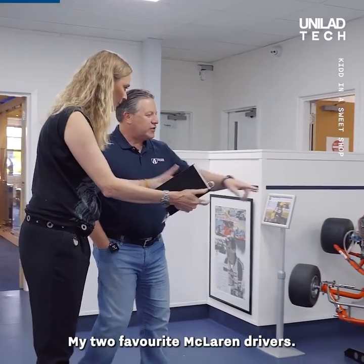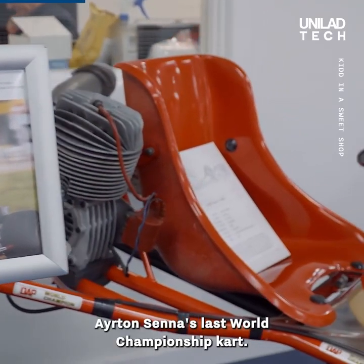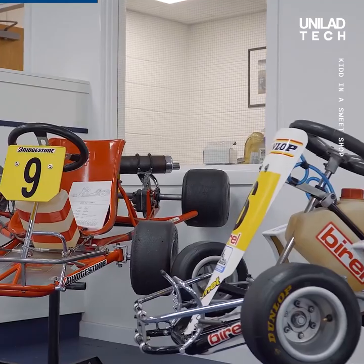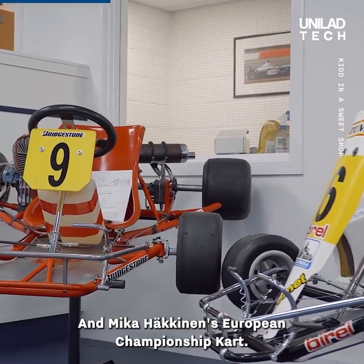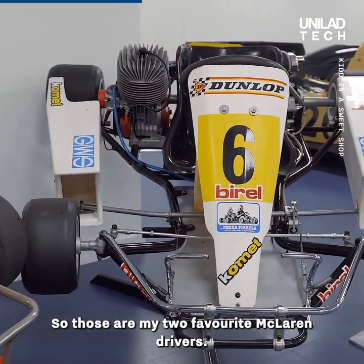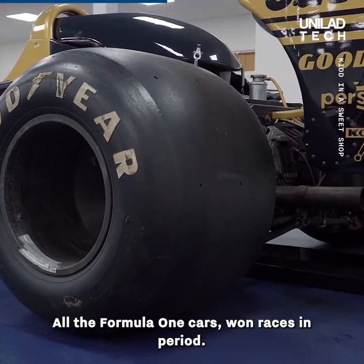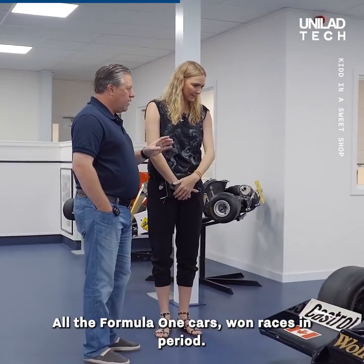What have we got here? My two favorite McLaren drivers — Ayrton Senna's last world championship kart and Mika Häkkinen's European championship kart. Those are my two favorite McLaren drivers.